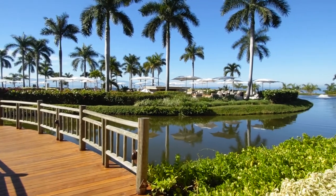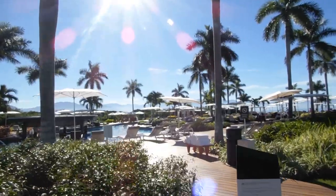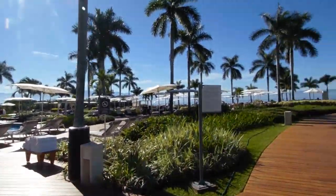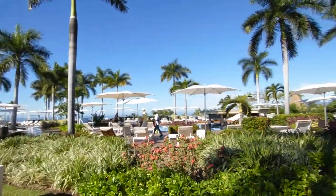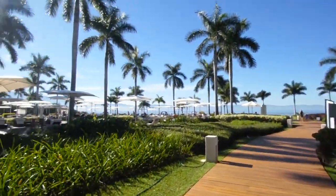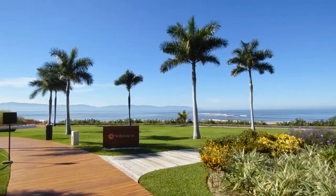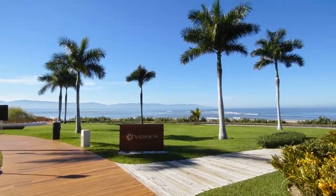It's massive, as you can see, with a gorgeous sea view. Let's go and have a closer look. I hope you enjoy this video. Look at that ocean view! It actually reminds me a lot of Hawaii.